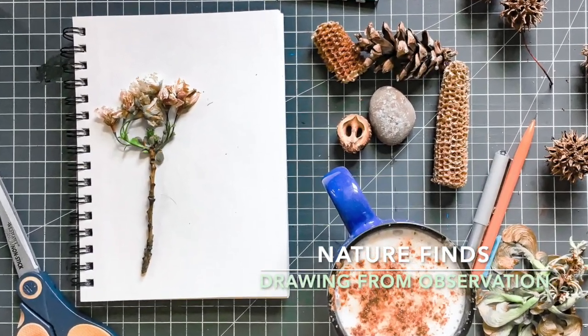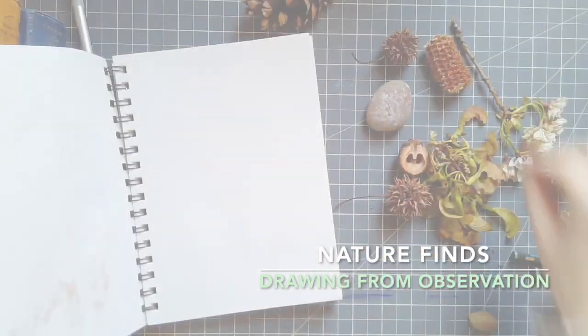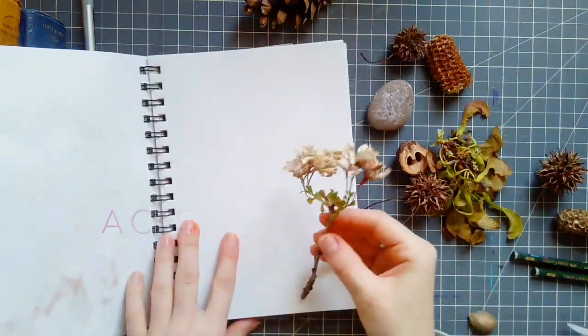Hello everyone! This YouTube video is about nature finds and drawing from observation. Today I'm going to be drawing a cherry blossom.